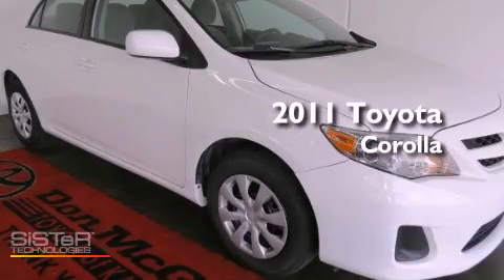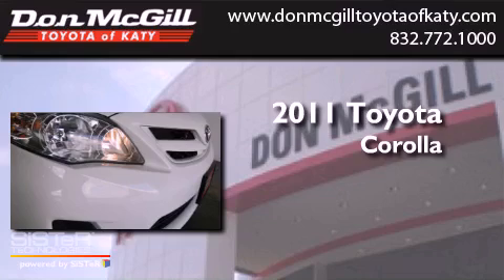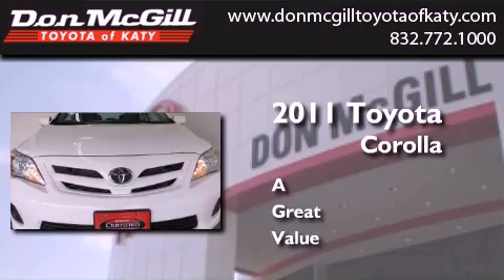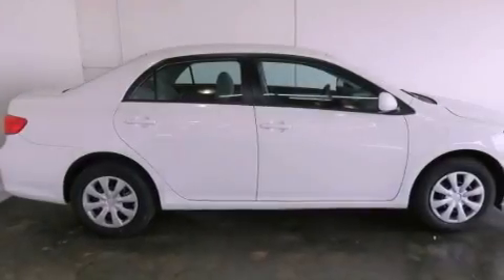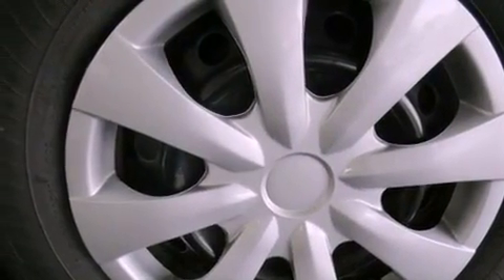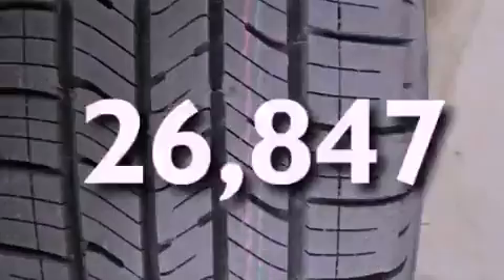This is a certified pre-owned 2011 Toyota Corolla. Features include air conditioning, a CD player, an engine immobilizer theft deterrent system, traction control, side curtain airbags, rear seat child-proof door locks, and this vehicle has less than 27,000 miles.